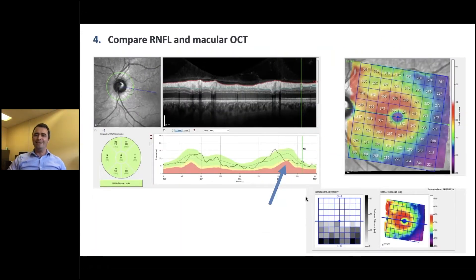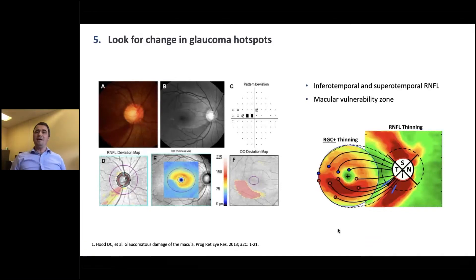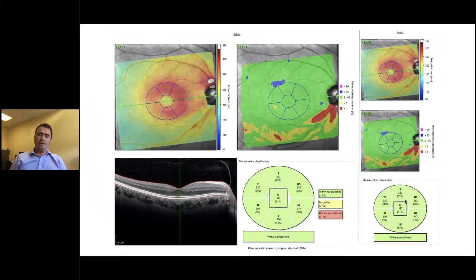The fourth point is to compare the RNFL and macula. This was the example I showed before — the person with very mild changes on RNFL but gross macular abnormality on macular scanning. The fifth point is to look at where the damage is — what I'd call glaucoma hotspots. There are certain regions where change from glaucoma is more likely: the inferior temporal and superior temporal RNFL. If you've got change in the nasal RNFL but not in those locations, it's probably not glaucoma. For the macula, there's a region known as the macular vulnerability zone — the inferior temporal macula. Changes in the inferior temporal and superior temporal RNFL, and the inferior temporal macula, are the glaucoma hotspots. Looking at the level of involvement using macular OCT can be very helpful.